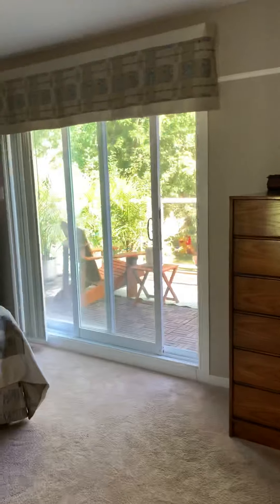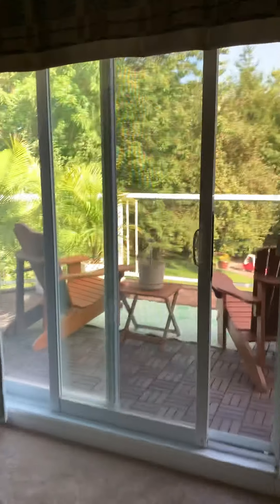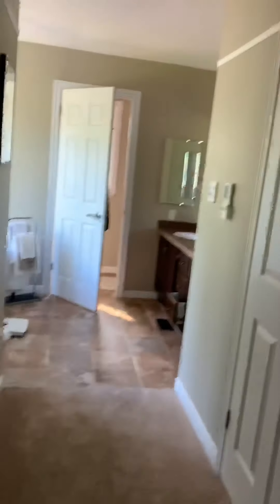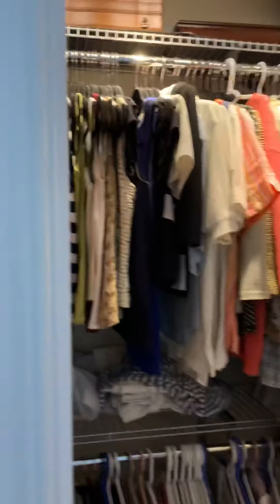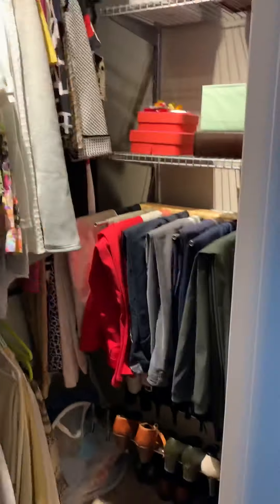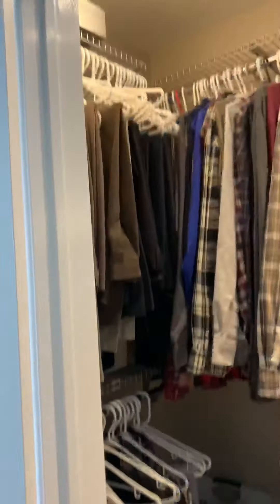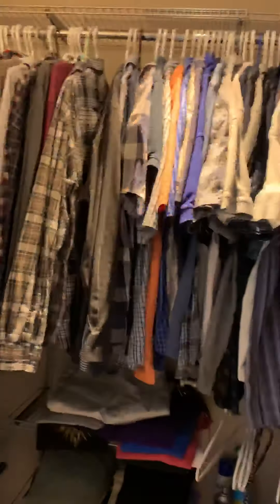This is the master bedroom. Good size. I believe you saw the veranda that you can watch the golfers from when they come and play at the hunt club. Then we have his and hers closets. This is hers — at least I hope it's hers, because he would look funny in some of these clothing. This is his, which any her could wear too, but I think it's a his.